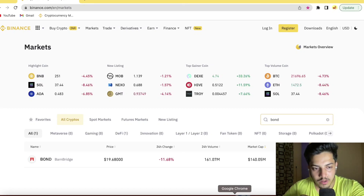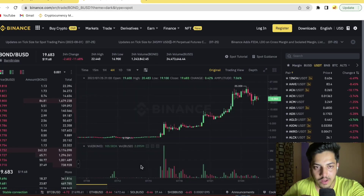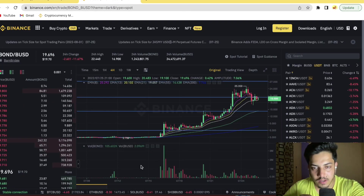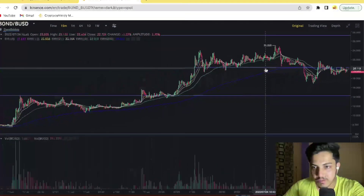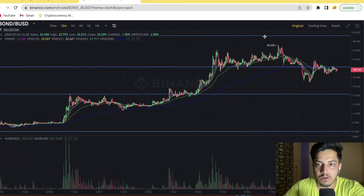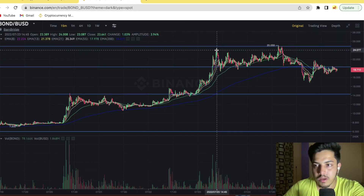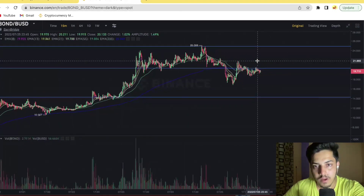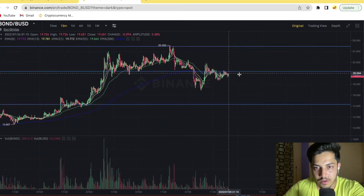Hey guys, crypto area here. Let's talk about BOND token — what's going on, when to buy, when to sell, and what's going to happen next technically. In the smaller time frame, you can see the pattern — it made a double top. It was an all-time high at $24, then it made a new all-time high at $25. Since it's tipping and the way the graph is forming right now, it looks like $14 is on the way.